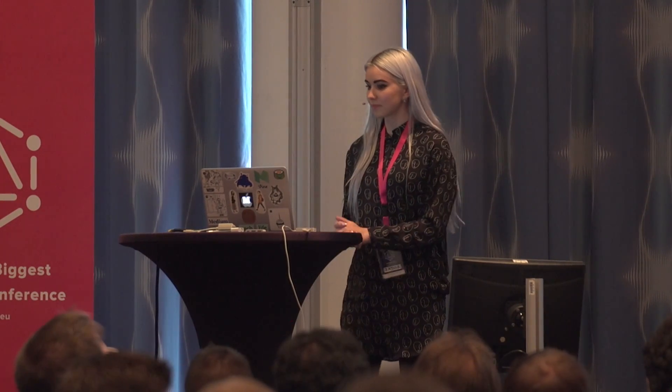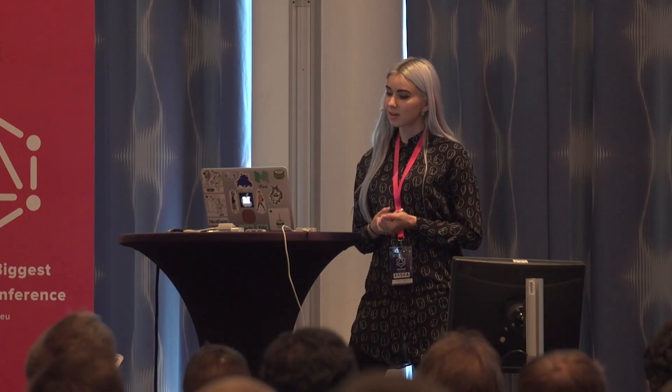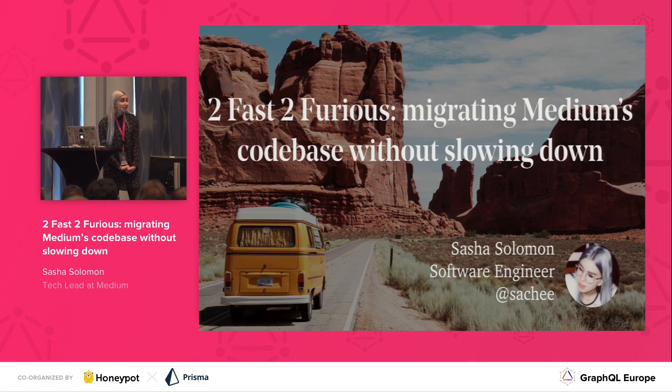Hey, everyone. I'm Sasha Solomon, and I'm a software engineer at Medium. You can find me on Medium at Saatchi, and also on Twitter at Saatchi. I'm actually really excited to talk about this because there's been hints of it throughout this conference. I'm going to show you how my team and I have been migrating Medium's codebase without slowing down.